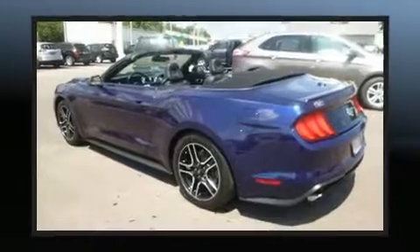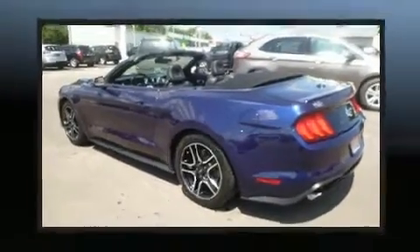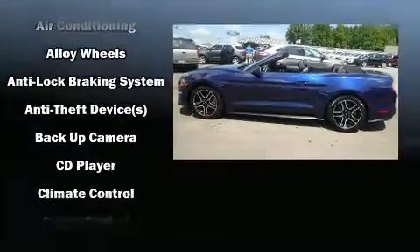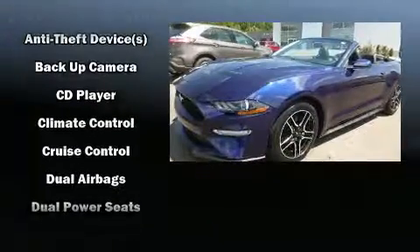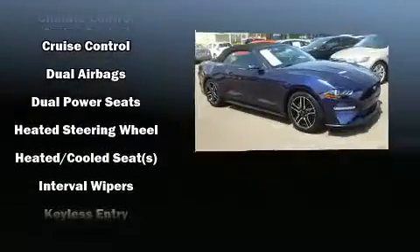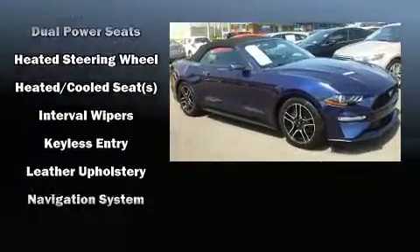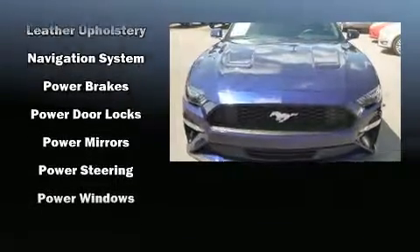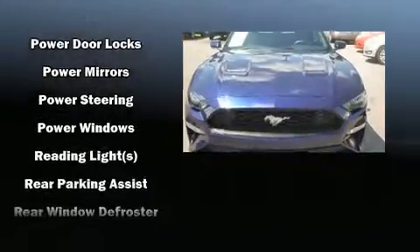Ford also prioritized safety and security by including knee airbags, front side impact airbags, traction control, a security system, and four-wheel disc brakes with ABS. Brake assist technology provides extra pressure when applying the brakes.